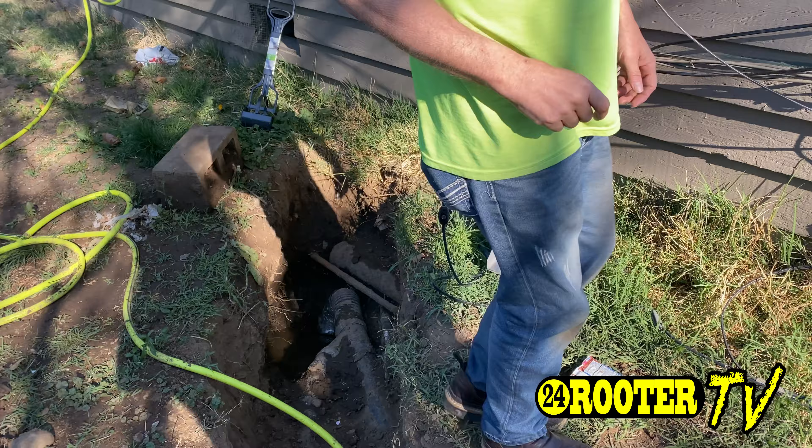Welcome to day number two, and it's raining of course. The customer came out overnight and cut out a little bit more — dug up a little bit more around the pipe.